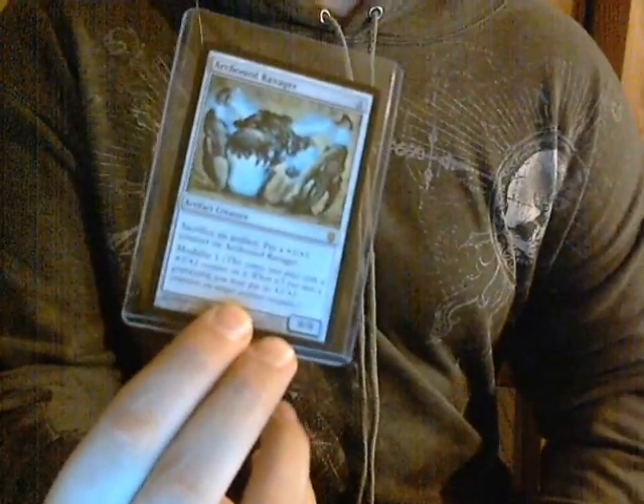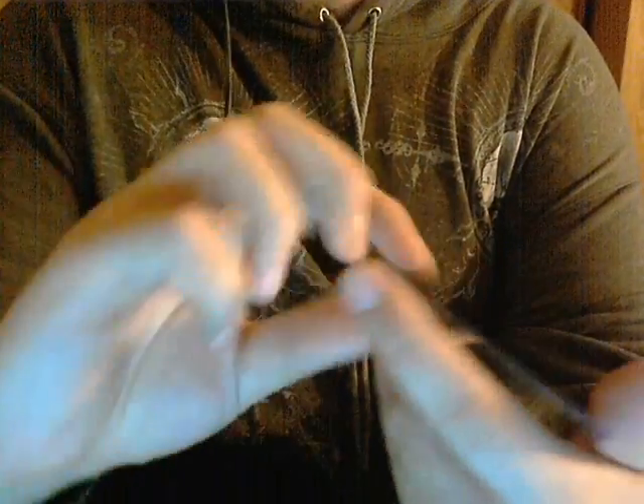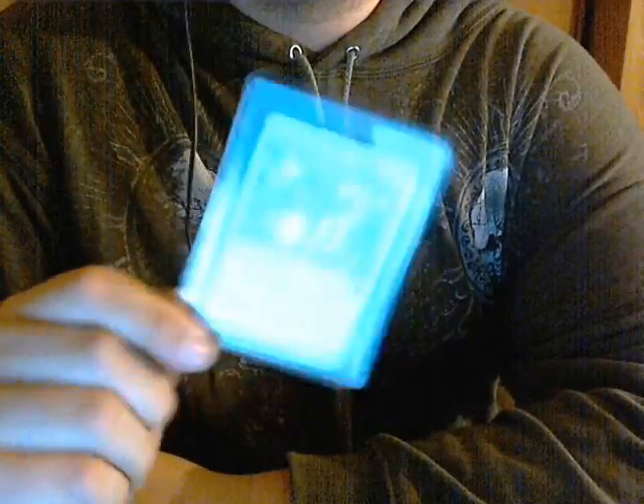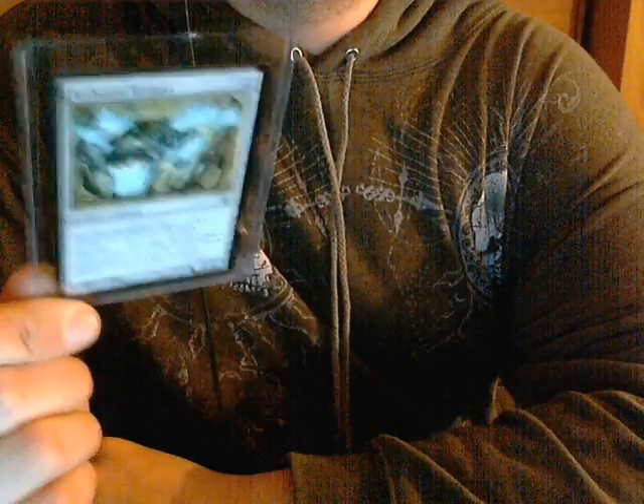The second extra is kind of what took the cake — he sent a second Arc Bound Ravager. Now granted, this one has a dent in it; there's an indentation right here in the card. It doesn't come through to the back very much, but it's like someone set something down on it. Even with that, I'd say it's played — some play wear. That's a $16–17 card as an extra, which is freaking fantastic.